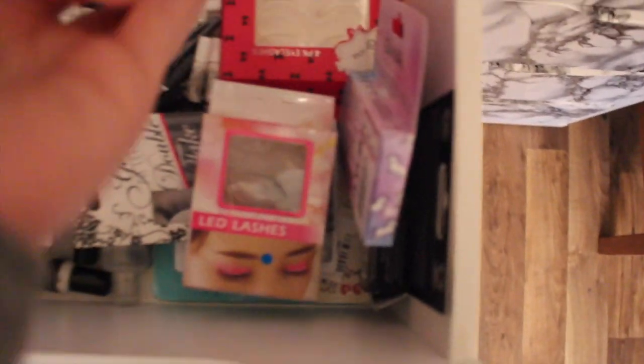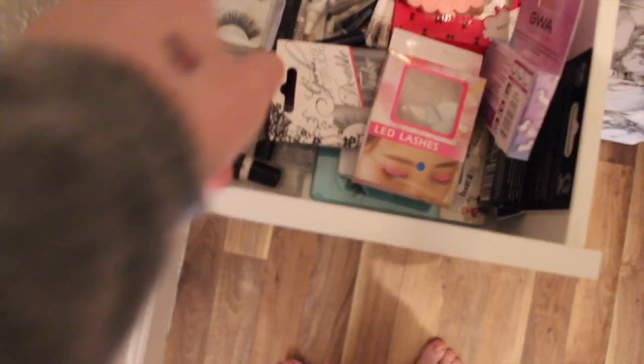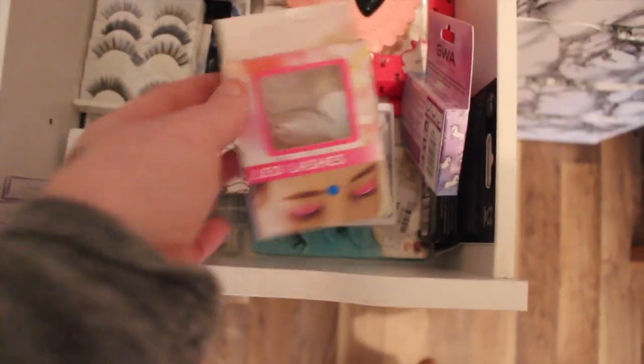In here are my eyelashes - just got this wee cheap one on Amazon, I think it was like four pounds or something. And this is the LED lashes - so it's basically like an eyeliner but it's LED.